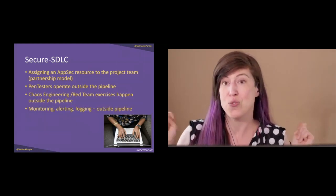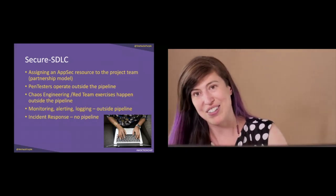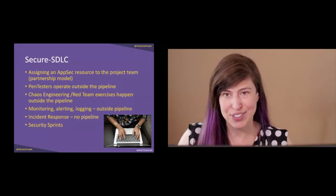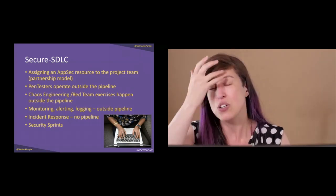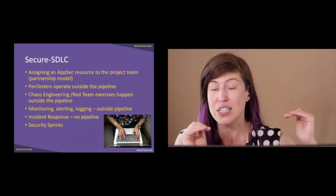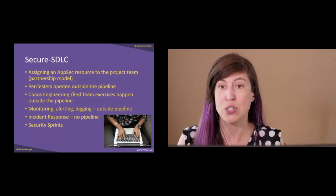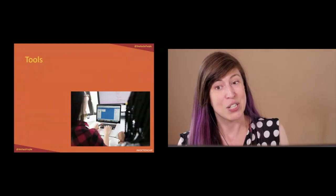Incident response does not require a pipeline. Monitoring, alerting, and logging — none of those require pipeline software. Unless the incident is happening to your pipeline, the pipeline should not be involved in your incident response process. My favorite topic on the secure SDLC: security sprints. If you're doing Agile or DevOps in sprints, have a security sprint where you do a huge code review and fix bugs, clear the entire security backlog, or have a penetration test done and fix the results. If you ask for time in the schedule, you can make sure your security activities get done.